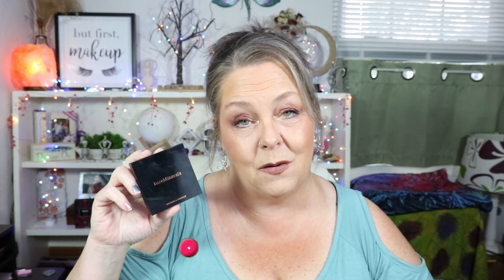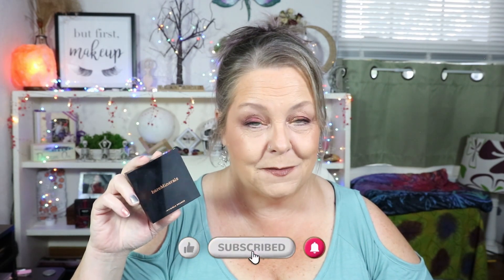For bronzer, oddly enough it chose the Bare Minerals Invisible Bronze in the shade Tan, which has been discontinued. This sits on my vanity all the time but I don't use it very often — just like my grandmother with her good towels that she never let anyone use. I'm not using my good bronzer! So it must have heard me. It also chose the Makeup Revolution Ultra Cream Bronzer in Light.